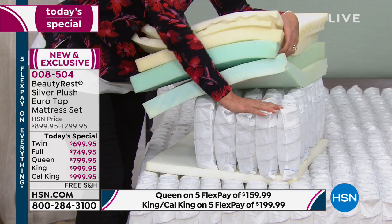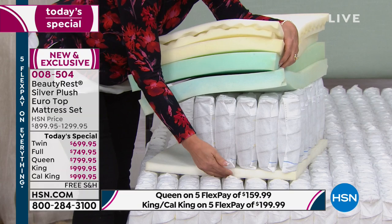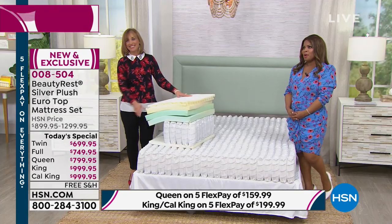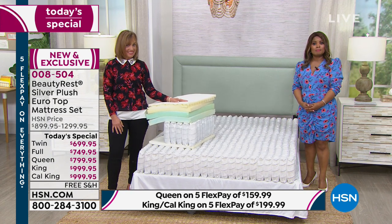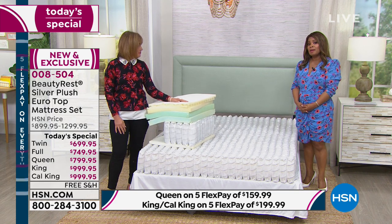Then we've got the individually pocketed coil doing the most of the supporting deep down, and the energy foam supporting the whole mattress. One of the biggest barriers when buying a mattress on TV is: what happens if you get the mattress home and you don't love it?